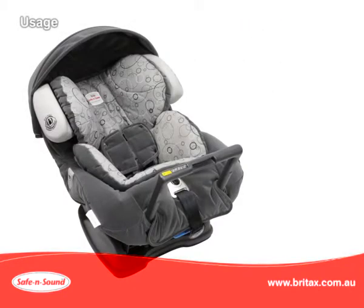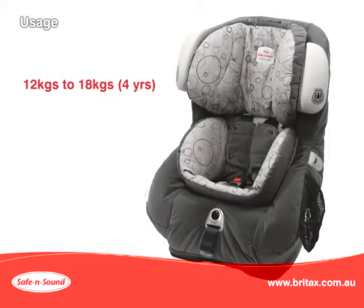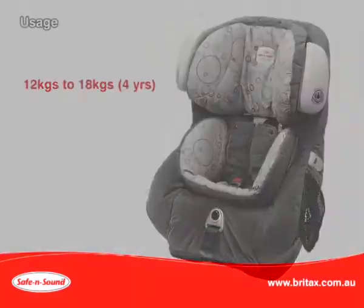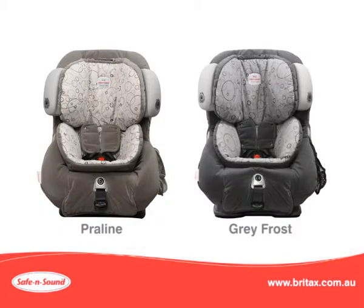The Platinum AHR with air cushions can be used rearward facing from birth up to 12 kilos — this is approximately a 12 month old baby. At 12 kilos, convert to a forward facing seat and you can use this up to 18 kilos — this is approximately a 4 year old toddler. The Platinum is available in two colours: praline and grey frost.